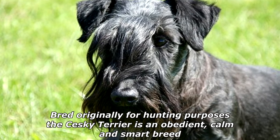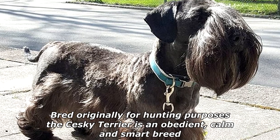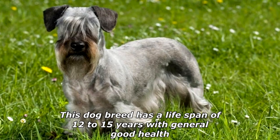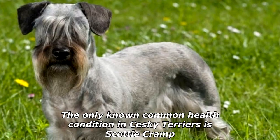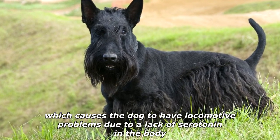Bred originally for hunting purposes, the Seski Terrier is an obedient, calm and smart breed. This dog breed has a lifespan of 12 to 15 years with general good health. The only known common health condition in Seski Terriers is Scotty Cramp, which causes the dog to have locomotive problems due to a lack of serotonin in the body.